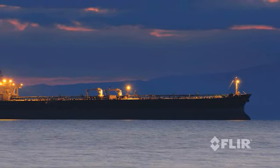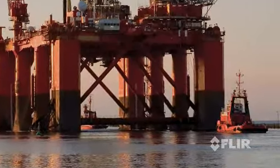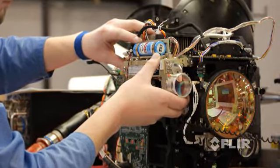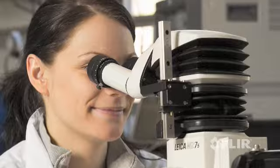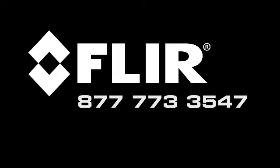Commercial mariners earn their living on the water, day and night, in every climate and every place. With FLIR's global reach, you can rest assured that FLIR will be there for you when you need our support. Contact us today for more information about FLIR's complete line of maritime thermal imagers.